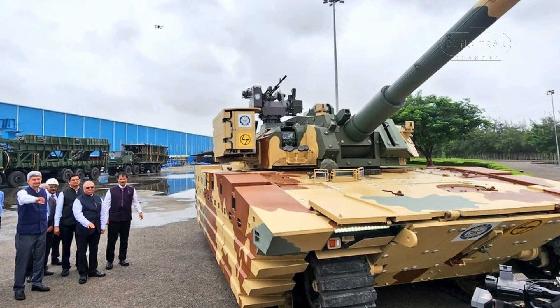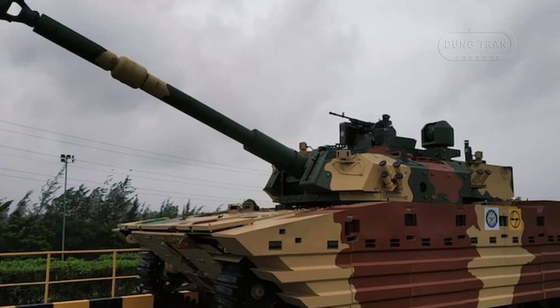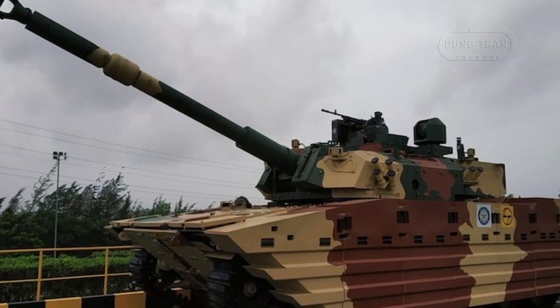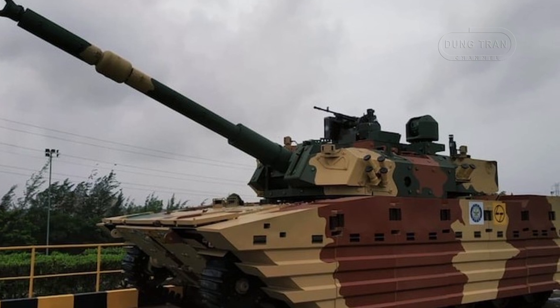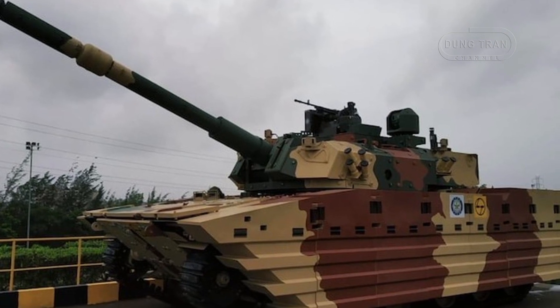Additional modifications include the addition of a twin anti-tank guided missile launcher on the turret side. This formidable weapon system is designed to engage various targets effectively, delivering significant firepower in combat situations.